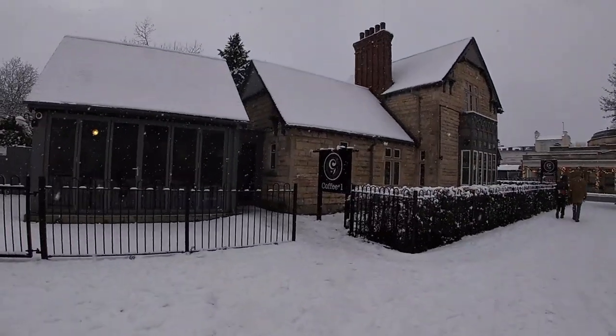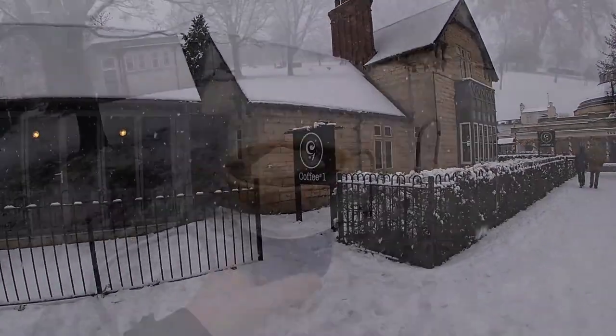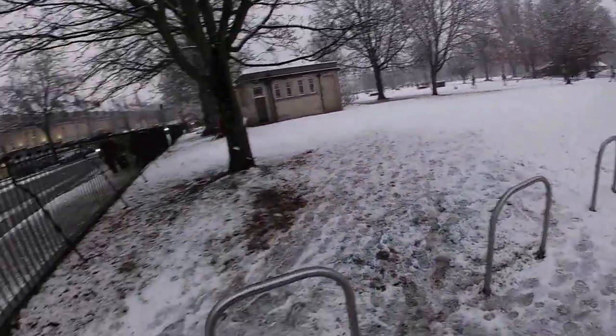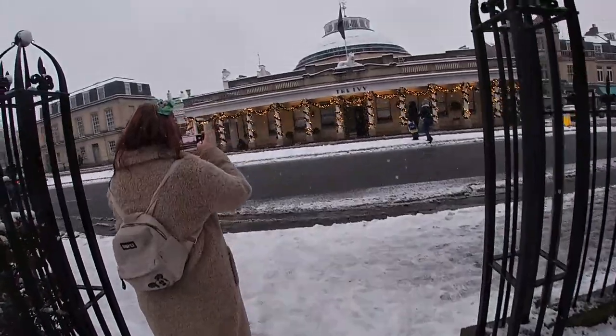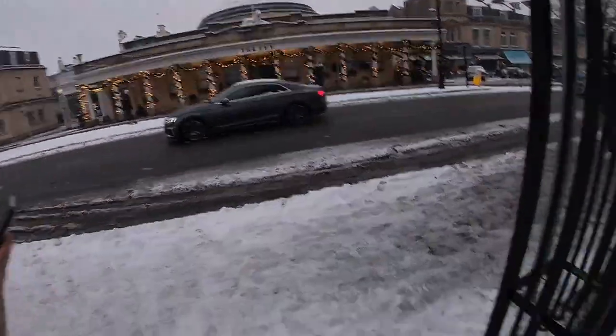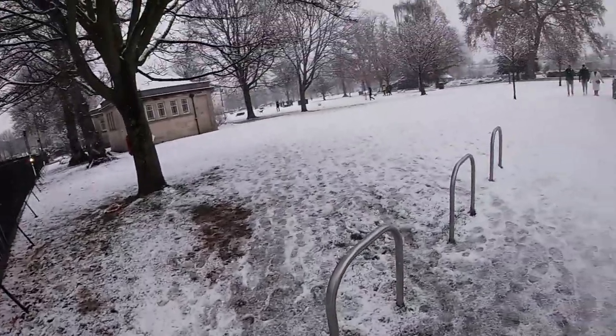Coffee time! Coffee required. Still snowing. Look at the ivy. But we're off to the park that we set out to go to today.